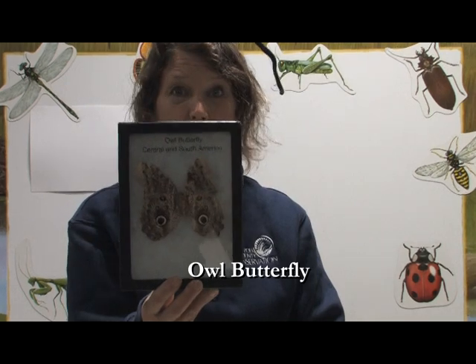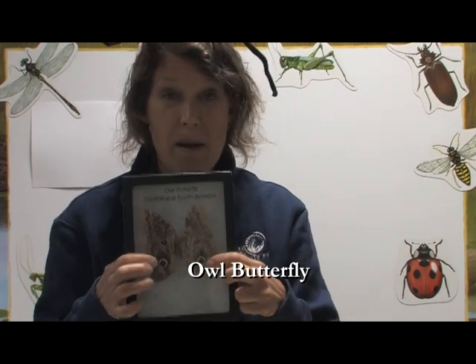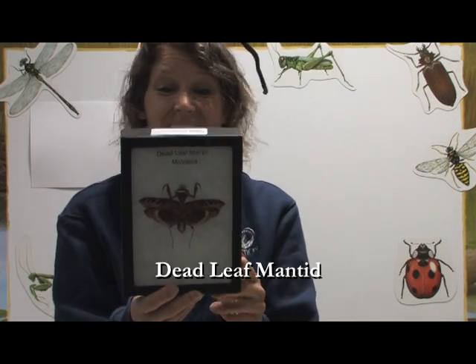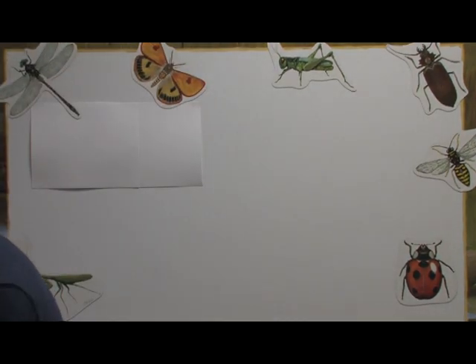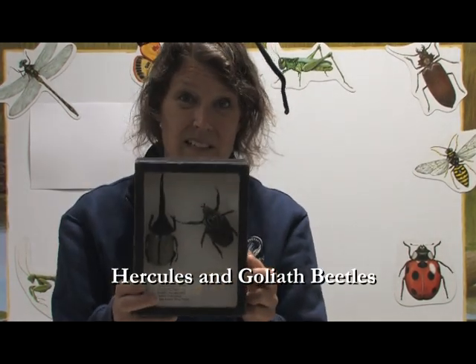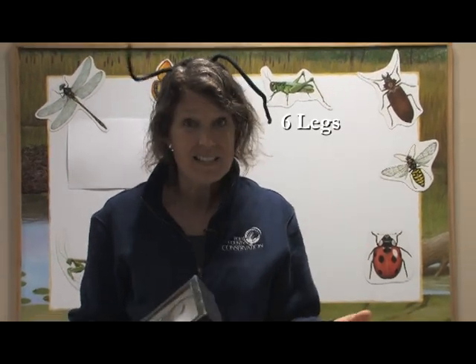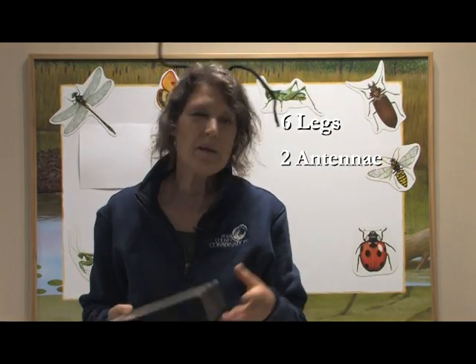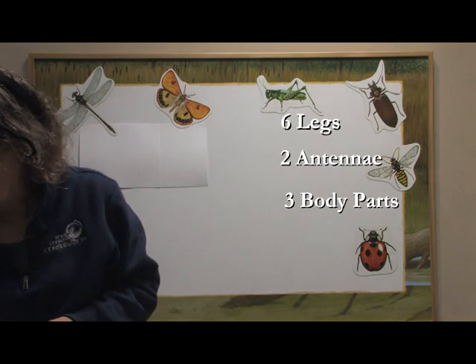This one is called an owl butterfly and it is from South America. It's called that because it's got these great big spots on the bottom of its wings that look kind of like eyes to make it look scary. And this one is made to look like a dead leaf — it's called the dead leaf mantid. And one of my other favorites, these beetles: we've got the Hercules and the Goliath beetle here. We know that all of these insects, with all this diversity, have six legs, two antennae, and some have wings. They all have three body parts as well — some basic things about our insects.